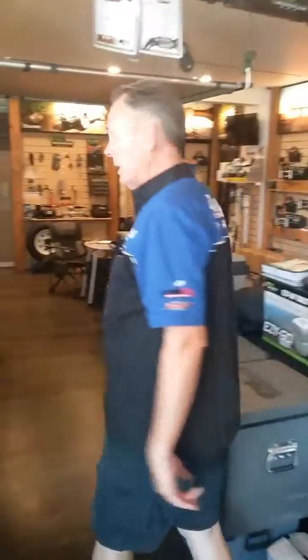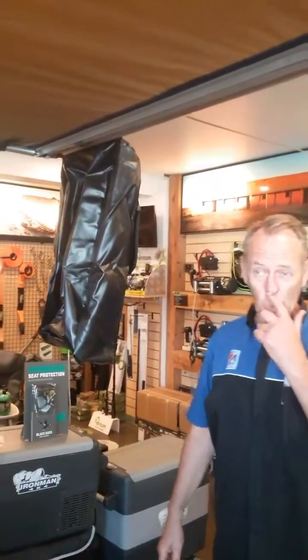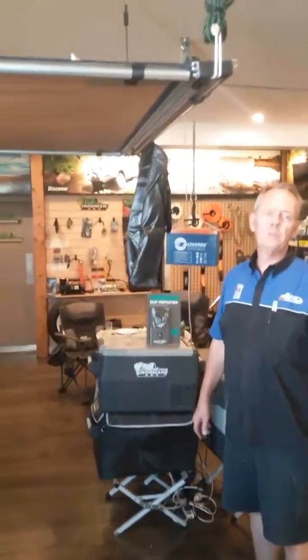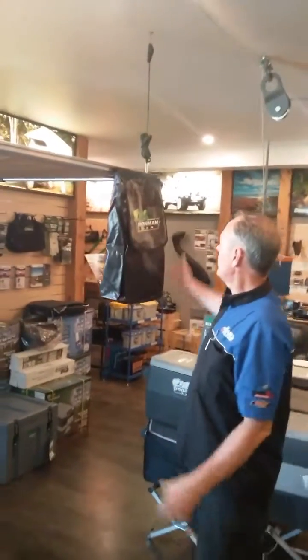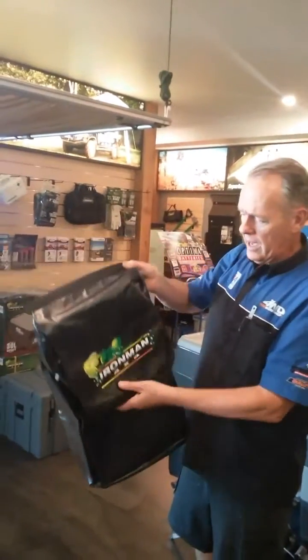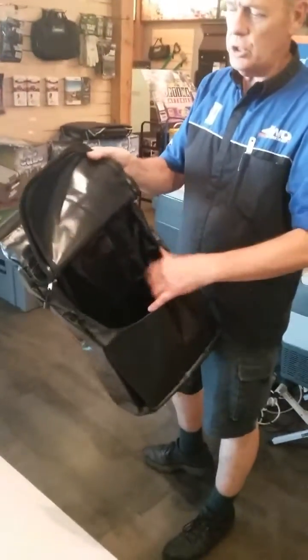When you're out in the outback with your awning or rooftop tent up, where do you put your clothes when you strip off to jump into bed or your swag? And where do you put your shoes so that when you wake up in the morning they're not full of spiders, creepy crawlies, or a snake? Well, they've come up with a great idea — an awning bag. How smart is that?